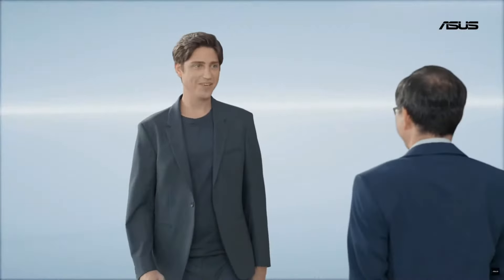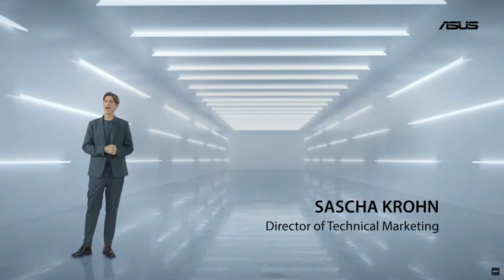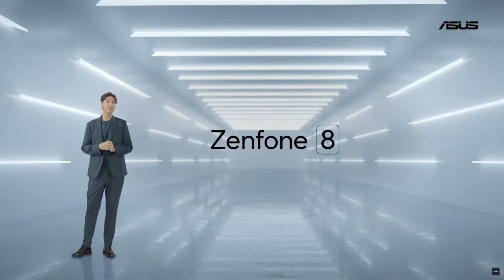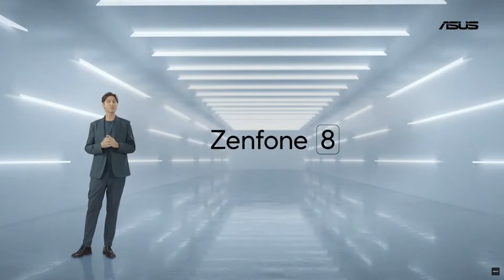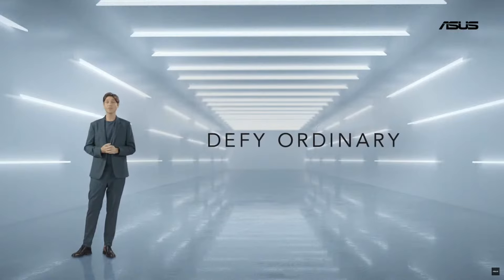Hi, and hello everyone. I have a feeling this is probably not what you expected us to reveal today — a compact phone? And at first it may look just like a typical phone. But as S.Y. mentioned, our motto is defy the ordinary, and the Zenfone 8 definitely lives up to this.